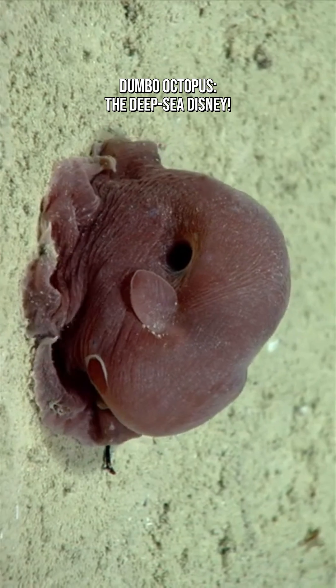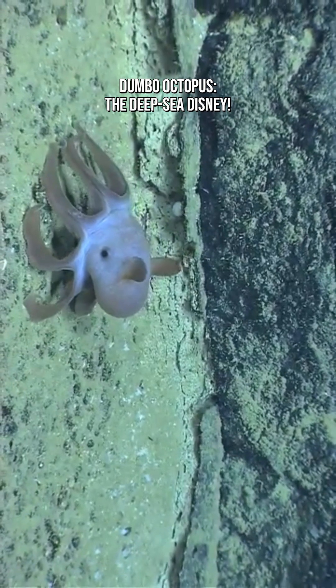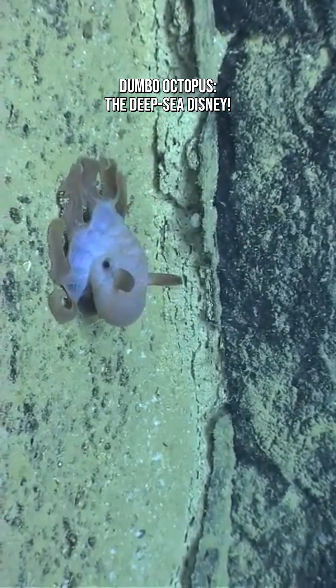That's an environment with no sunlight, crushing pressure, and freezing temperatures. The Dumbo Octopus looks soft, squishy, and straight out of a cartoon.